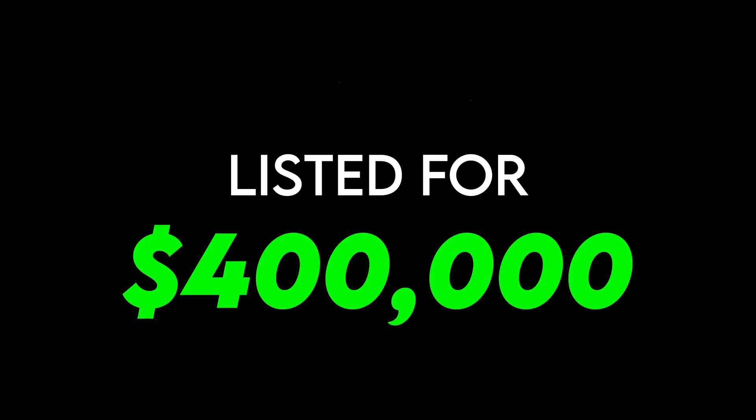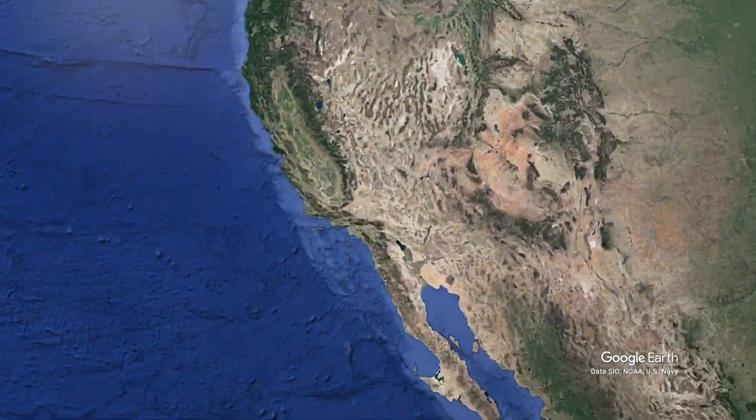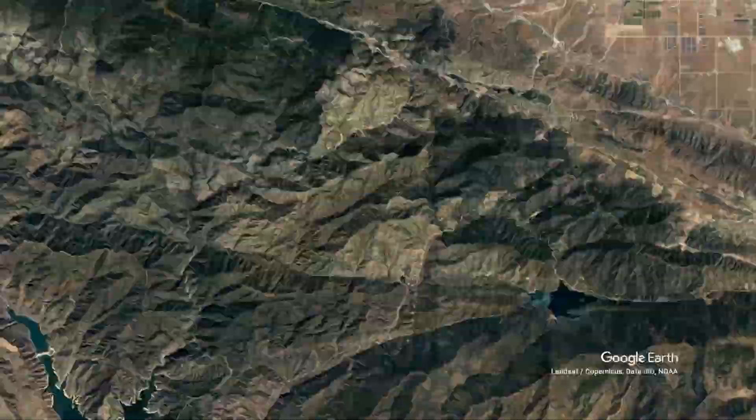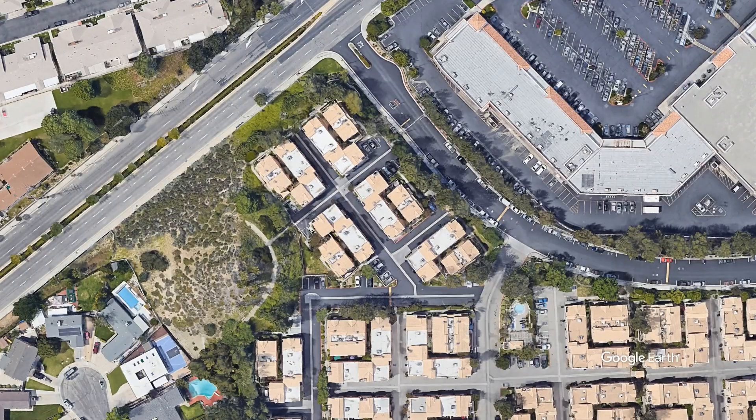I'm here standing in an 810 square foot condo in Newhall with two bedrooms, one bath, and a one-car garage listed for just $400,000. This is a great area, so I want to go into what the area has to offer and then go into the home tour itself. It's going to be a fairly short video — it is a smaller property.